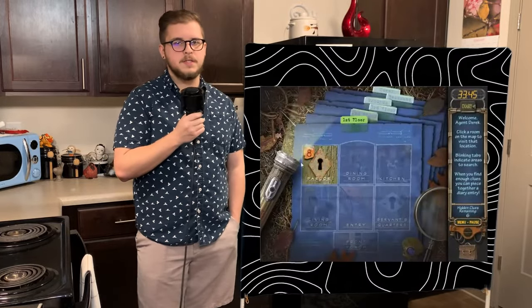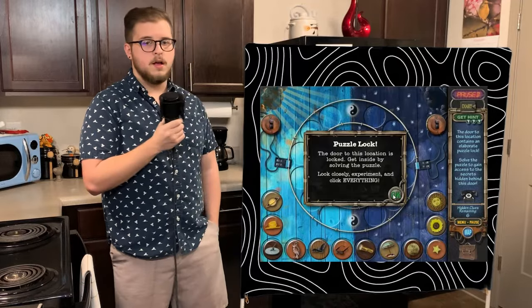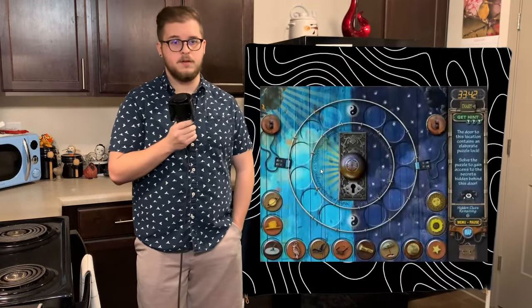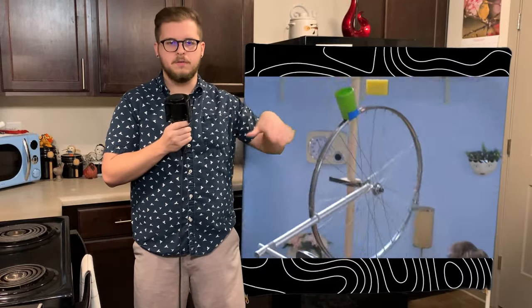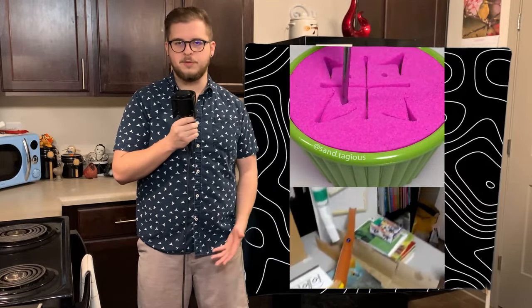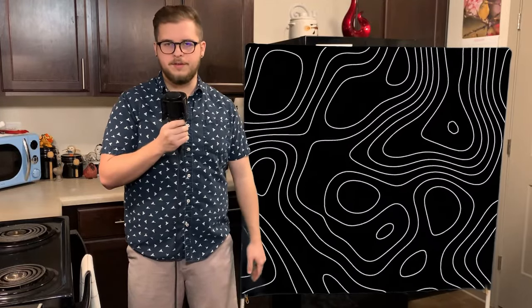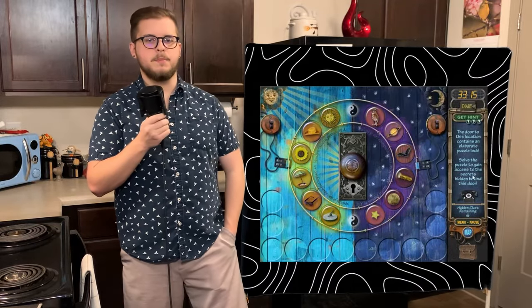There is a counter in the bottom right corner that tells you how many clues you need to find before you can recreate a diary entry. The parlor door has a keyhole on its picture, and once clicking on it, you find the first puzzle door of the game. This is one of the many puzzle doors throughout the game, sometimes resembling a Rube Goldberg machine — one of those systems where you do one thing and a reaction happens and it keeps happening over and over. This first door is pretty simple to get you familiar with everything and grants us access to the parlor.